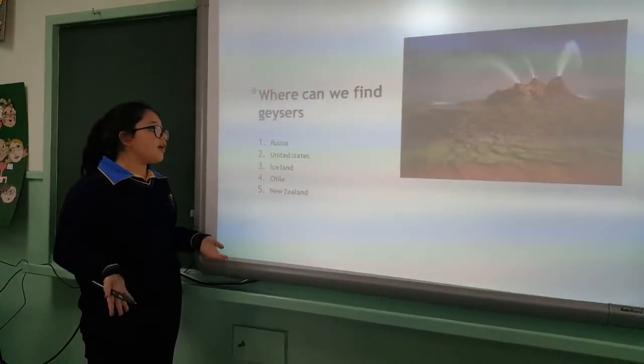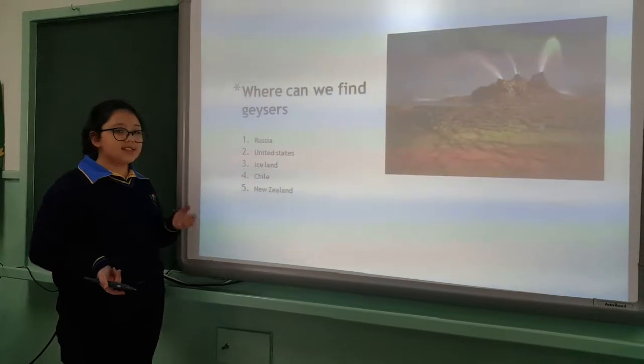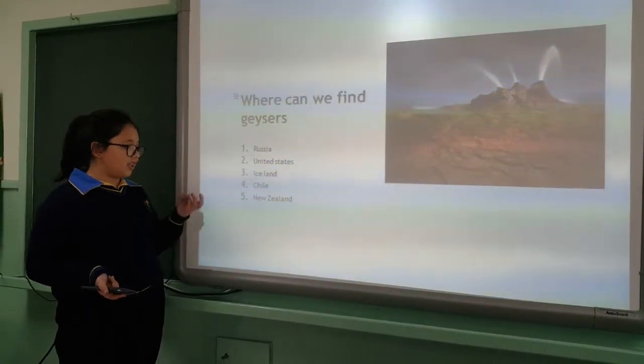Where can we find them? We can find them in Russia, United States, Iceland, Chile, and New Zealand.